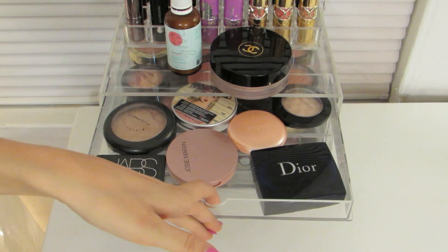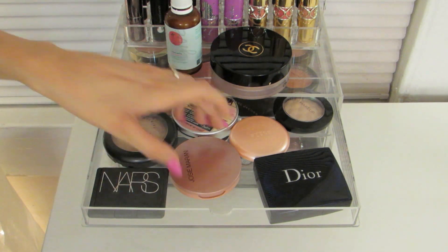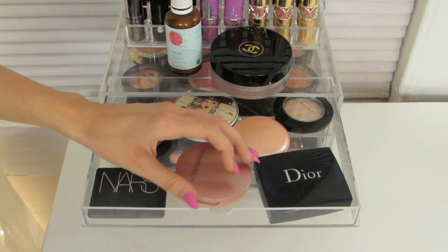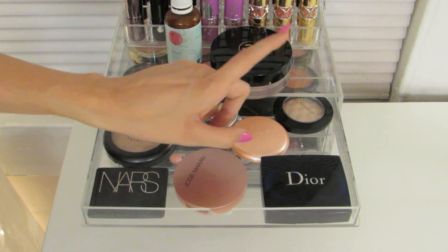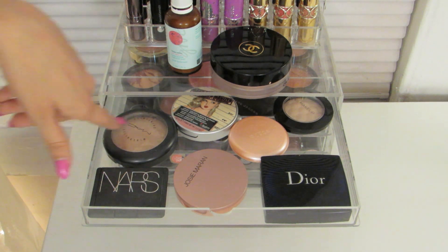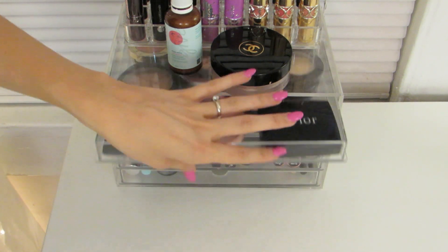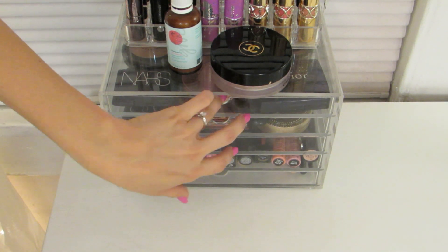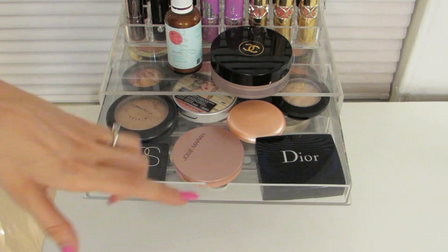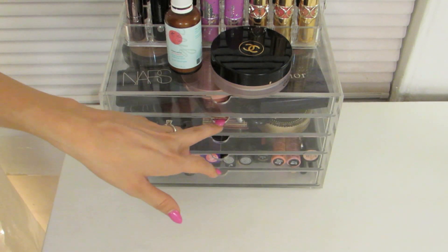In my first drawer I have all of my favorite highlighting products: NARS Albatross, Josie Maran Argan Illuminating Powder, Dior Amber Diamond, the Stila Duo, Mary Illuminizer by the Balm, Matte Mineralized Skin Finish, and a Victoria's Secret one. These are just in there for now — when I purchase a new highlighter it will come and go. The Josie Maran just made its way in there yesterday and a different one was swapped out.